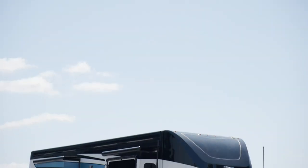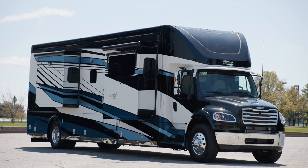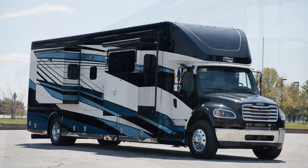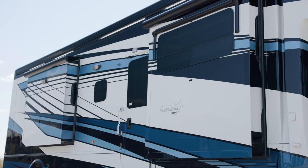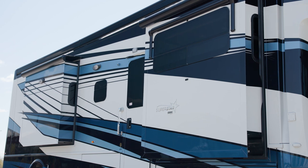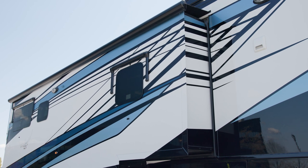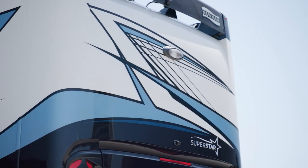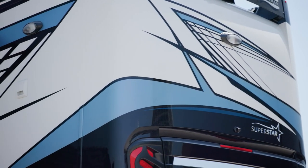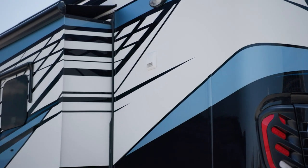The 2024 Superstar is available in six floor plans ranging from 37 to 40 feet in length. This floor plan, 4059, measures 40 feet 11 inches in length and features three power slide-outs, including a full-wall slide. The exclusive full-paint masterpiece finish, shown here in Bolton, adorns each Superstar and is made possible by BASF and industrial finishes.